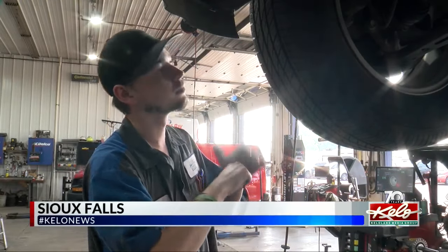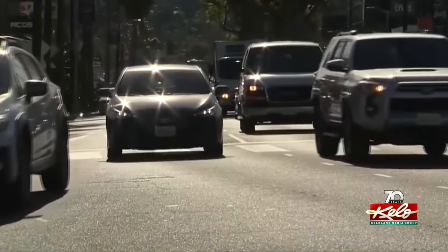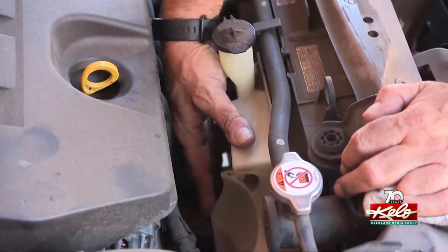Service shops like Airway Auto have been busy in the days leading up to the Labor Day holiday weekend. We're booked for the next two weeks. Customers are coming in with overheated engines — we're working on one today for that very reason.